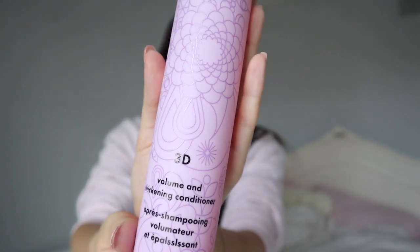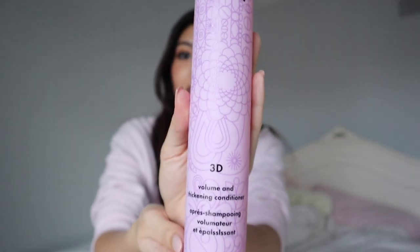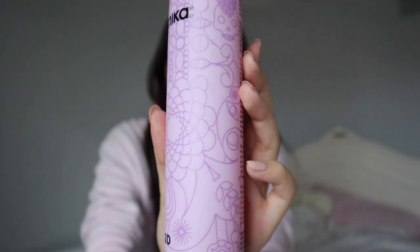Starting off my favorites, we're going right in with Amika products. I have the 3D Volume and Thickening Conditioner — look at the packaging, it has this really cute design and all the ingredients and product info on the back. This stuff smells so amazing; your hair smells so good after using it. What's really interesting is it's not the typical white conditioner — it actually lathers like a shampoo, and it does add more volume to my hair.